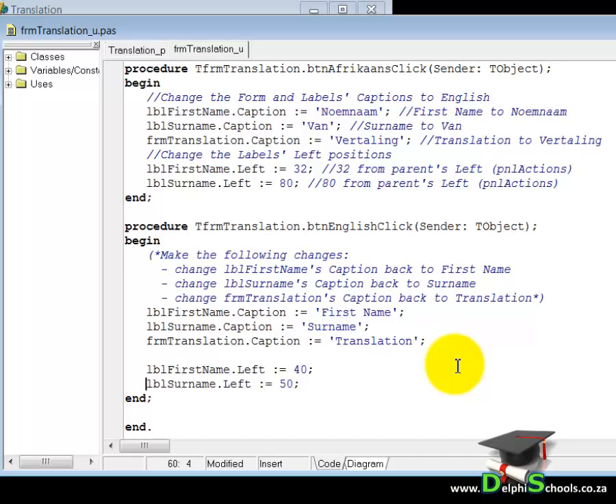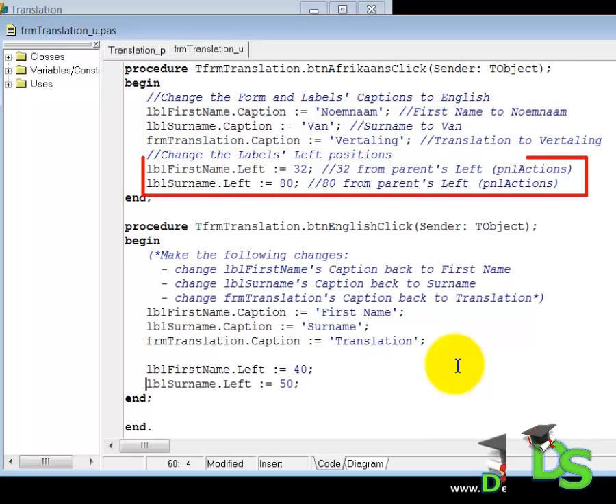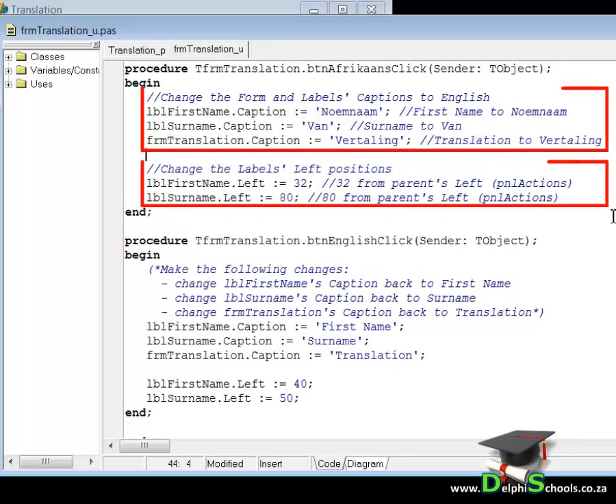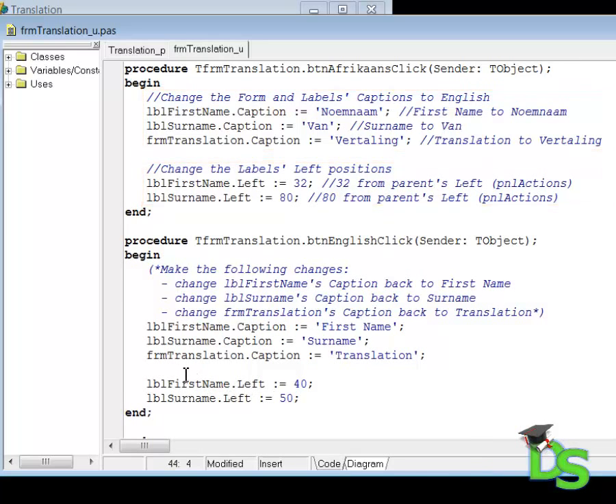Another way to improve the readability of your code is to use blank lines to separate instructions that are related. Think of it in the same way as starting a new paragraph when writing a letter or an essay. For example, these three instructions are changing captions, while these two instructions are changing left positions. So I press the Enter key on my keyboard to separate the two batches. As you can see, it is now clear to anyone that you have two distinct batches of code in the same event handler. Let's do the same in the click event handler of the Afrikaans button, but let's also add a comment for the last two instructions.